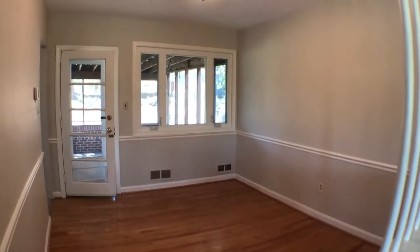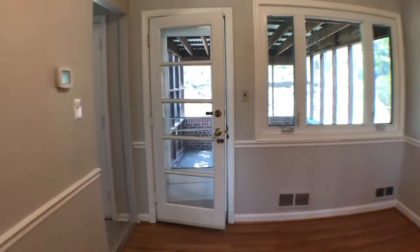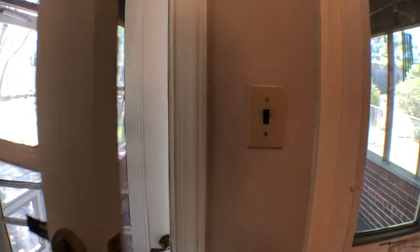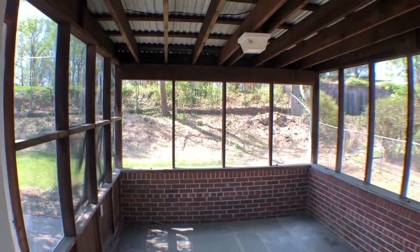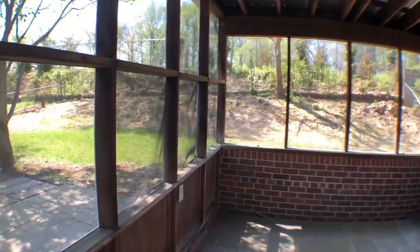Continuing a bit further, there's a dining room area or second living room area. As we walk to the back, I wanted to show you the screened-in porch area — keeps all the bugs out there in the summertime but lets you enjoy the breeze. We're going to continue to the back.